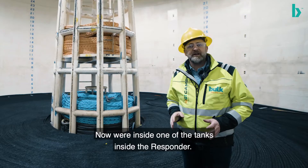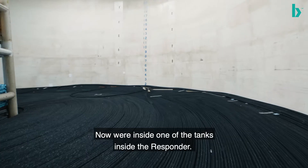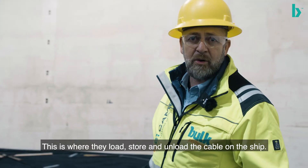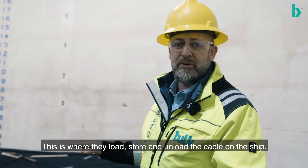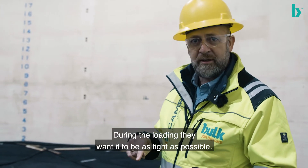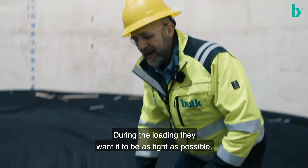Now we're inside one of the tanks on the CS Responder, and this is where they load and unload the cable and store the cable on board the ship. So during loading, they want it to be as tight as possible so no space is lost.